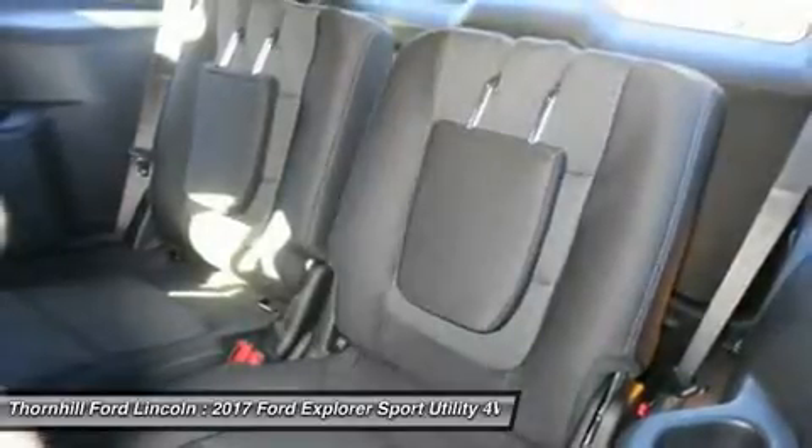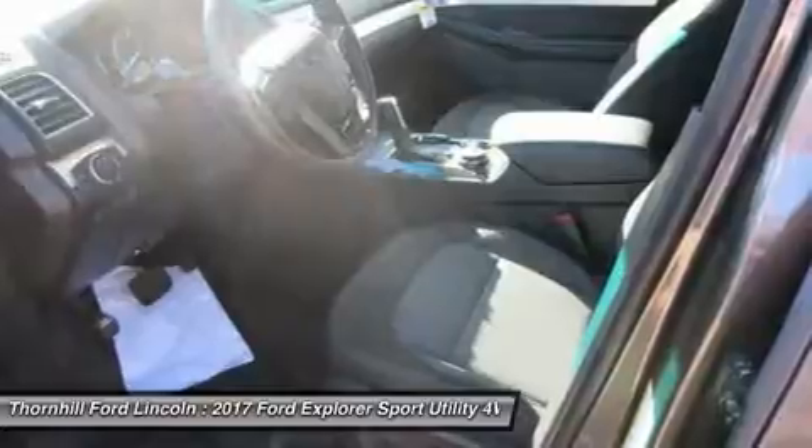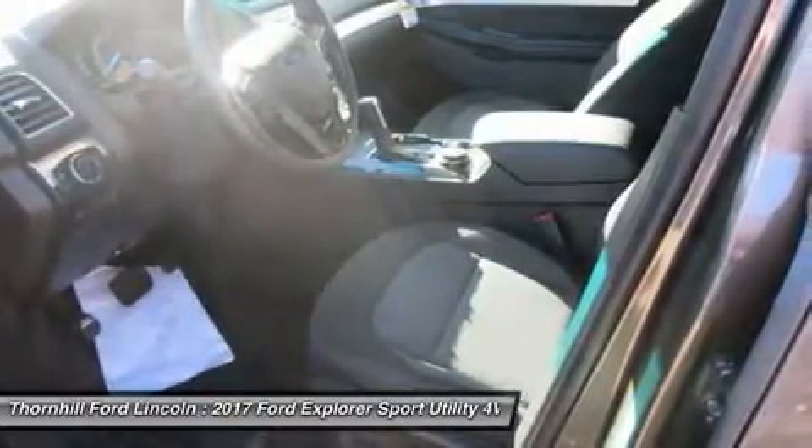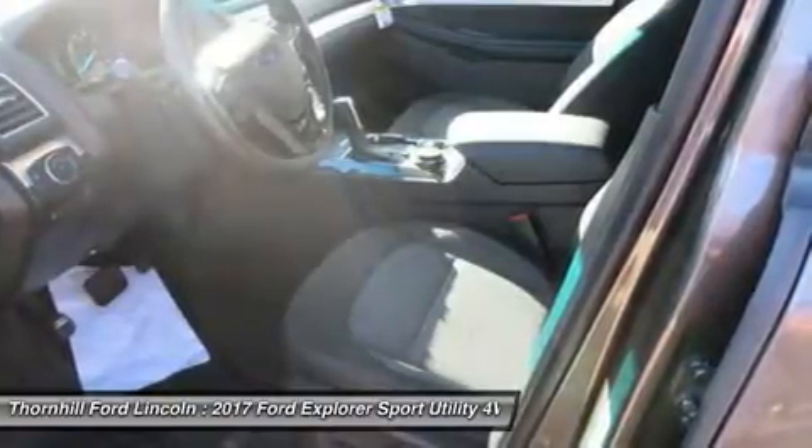An available system of ultrasonic sensors helps you park the Explorer in any situation. The available front 180-degree camera sees around corners, down alleys, and out of parking spots.